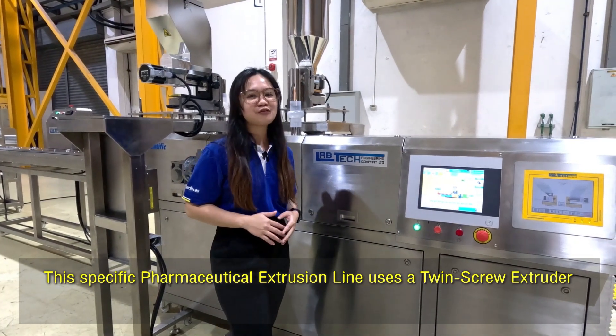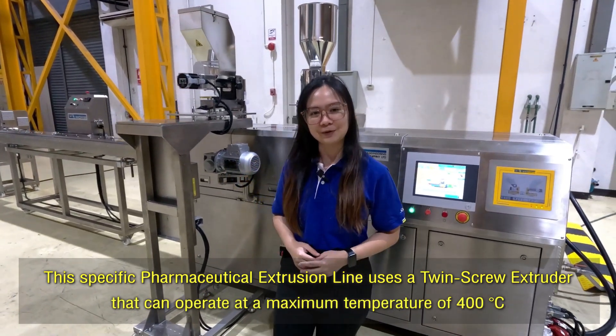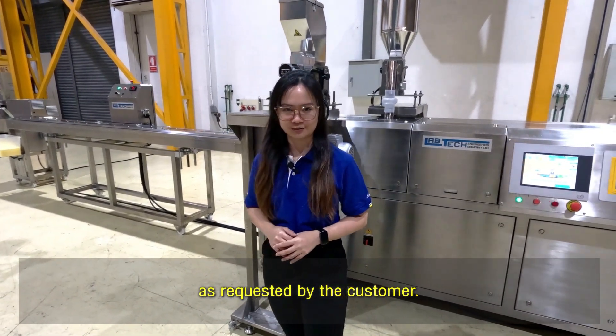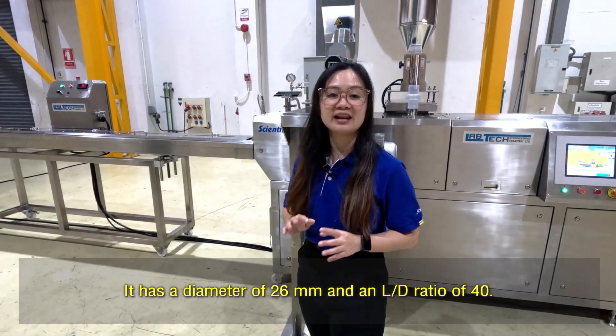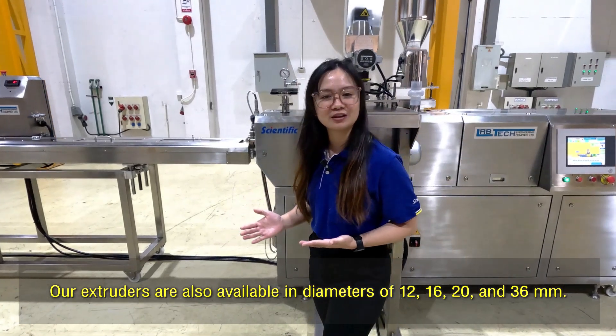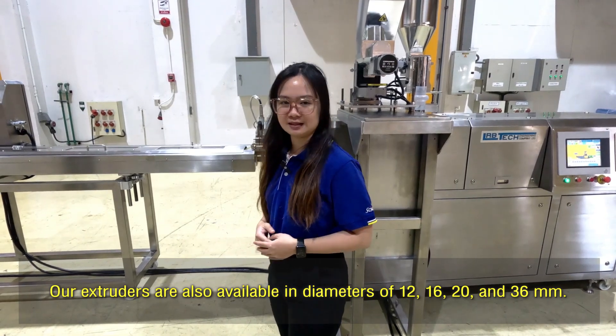This specific pharmaceutical extrusion line uses a twin-screw extruder that can operate at a maximum temperature of 400 degrees Celsius as requested by the customer. It has a diameter of 26 millimeters and an L/D ratio of 40. Our extruders are also available in diameters of 12, 16, 20, and 36 millimeters.